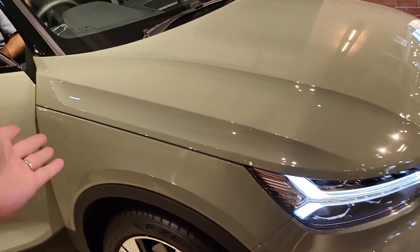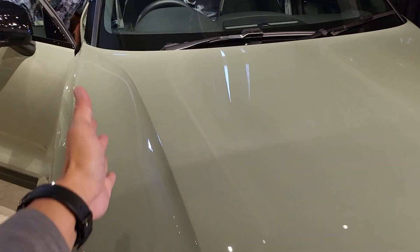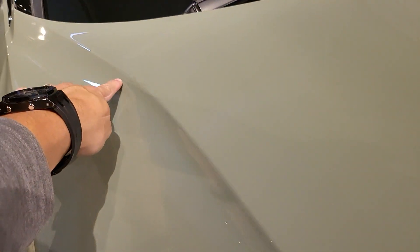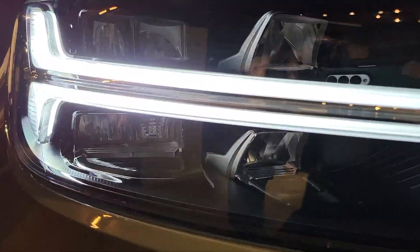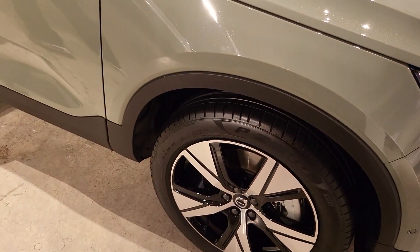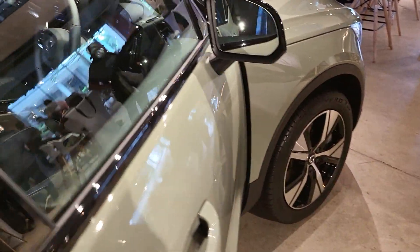I love the clamshell bonnet — it cleans up all the lines. The whole bonnet is one piece, unlike other cars where you see cut lines. This car is clean. I love how this line runs down, curves up, and goes to the back. The concave surfaces look really, really good. The lights are top spec — adaptive LEDs, very nice. Pirelli wheels, 19 inches.